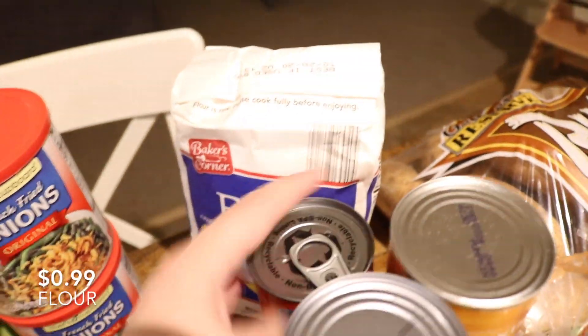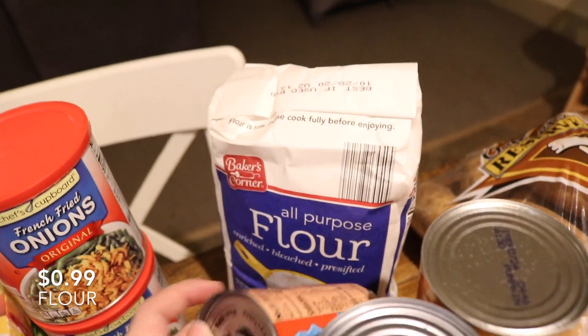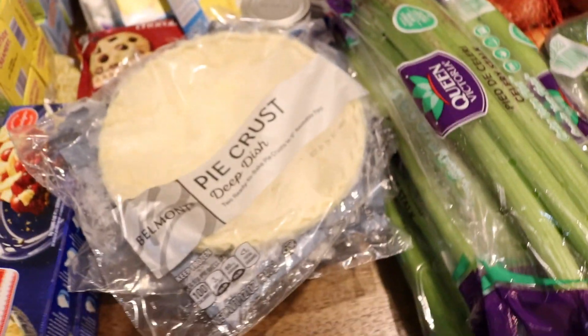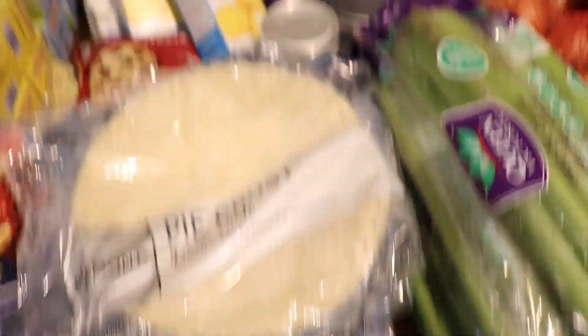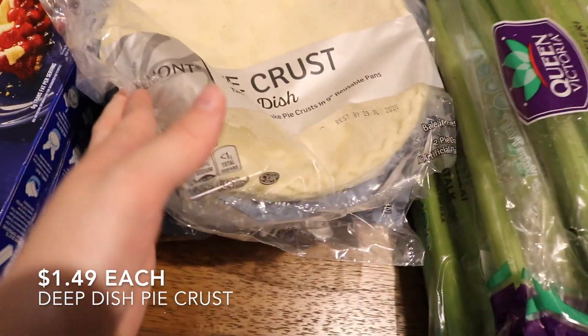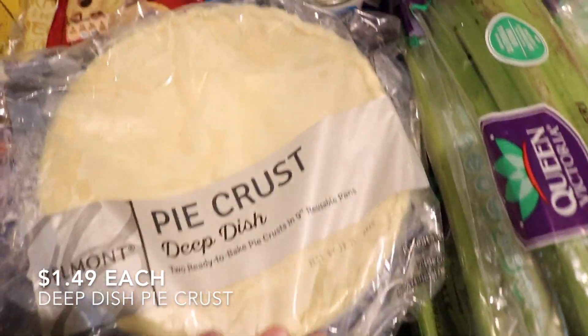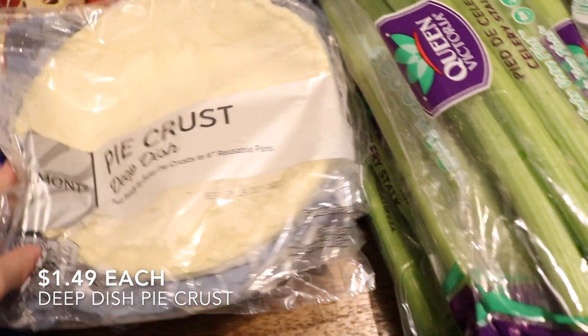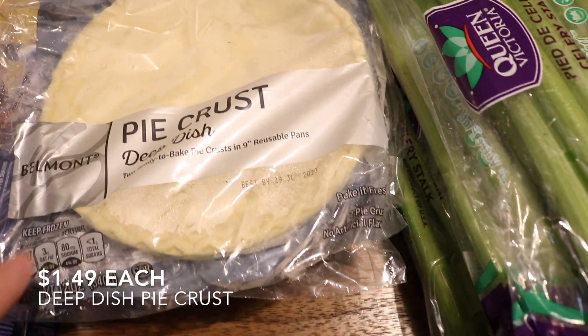I have some flour already but I'm running a little low, so I picked up a bag of all-purpose flour. Then we have four deep-dish pie crusts that come in disposable pans from the freezer section, and four rollout refrigerated pie crusts.